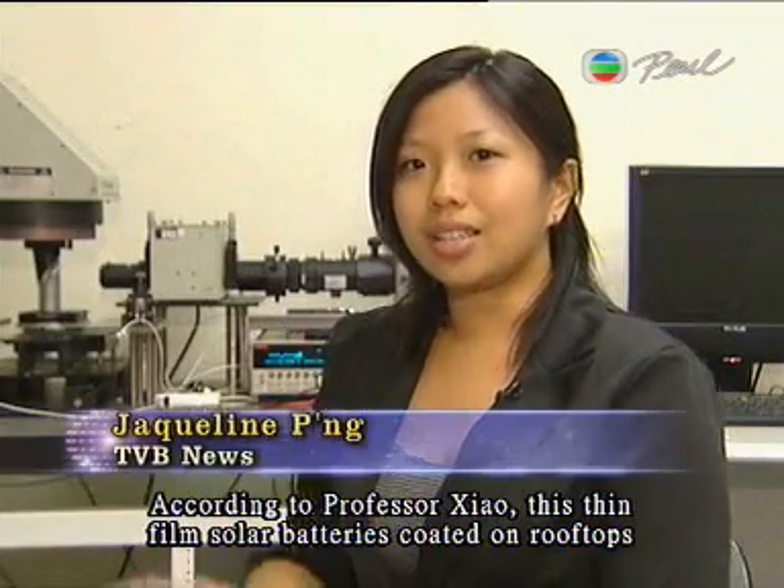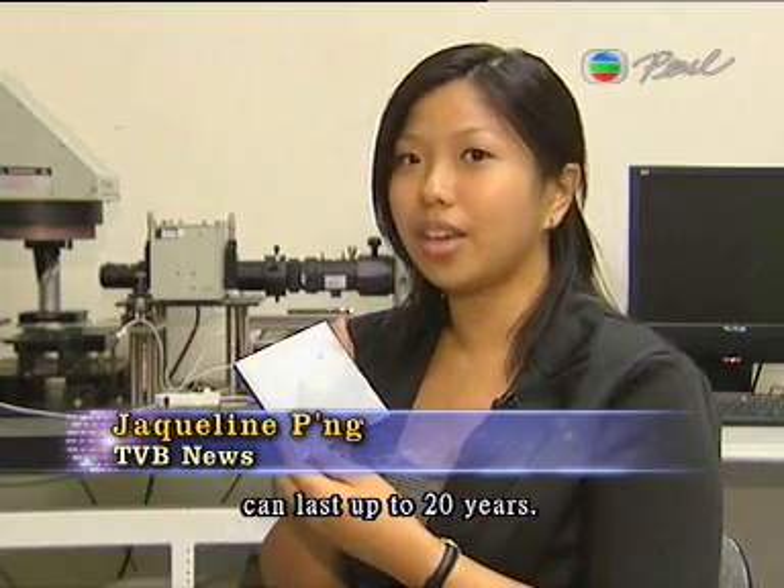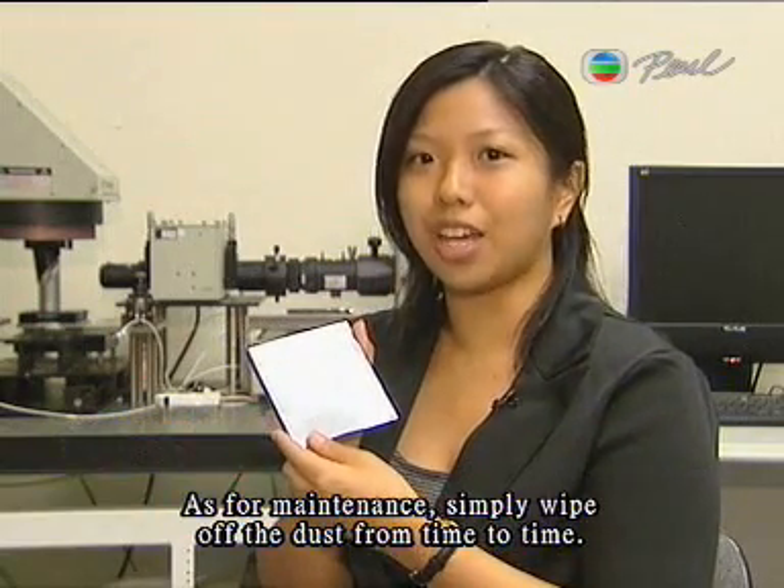According to Professor Xiao, this thin-film solar battery coated on rooftops can last up to 20 years. As for maintenance, simply wipe off the dust from time to time.